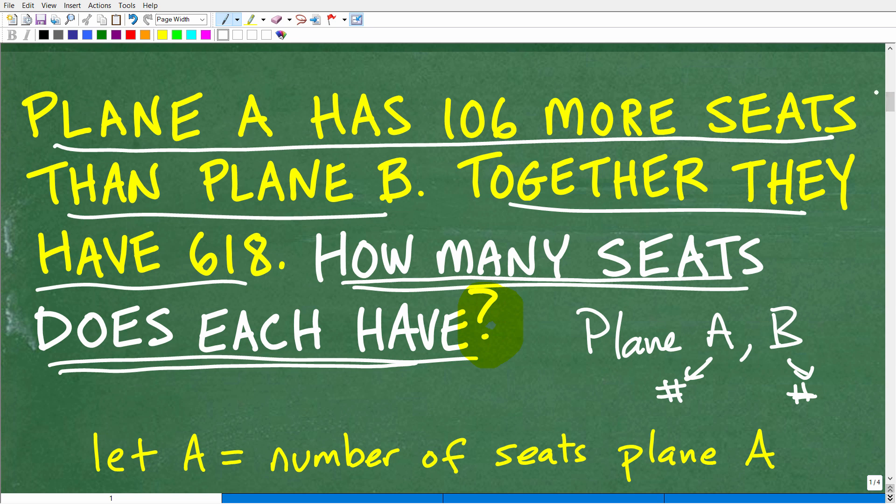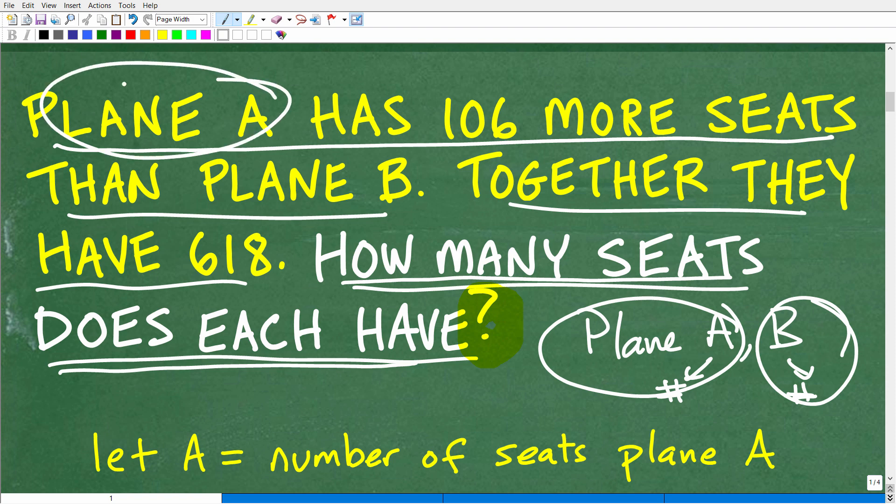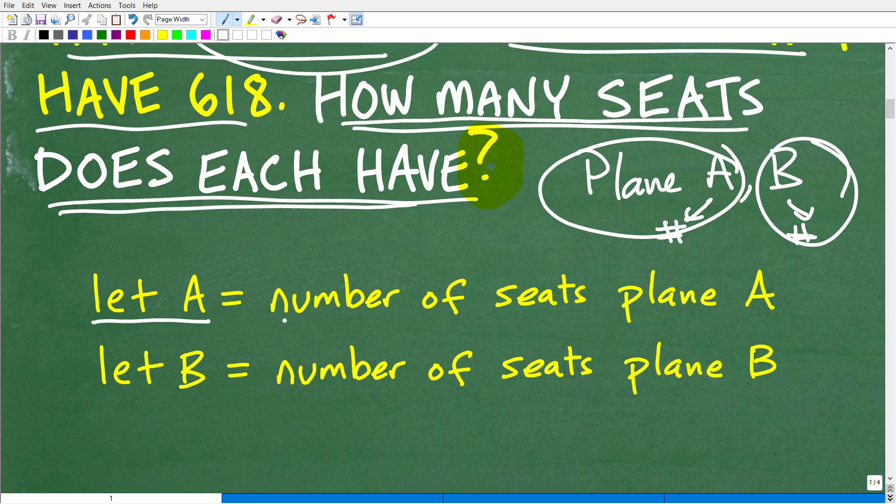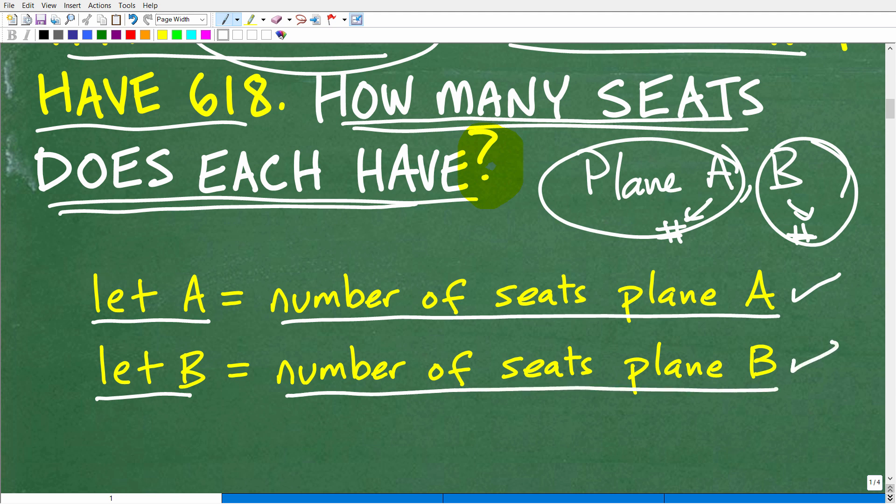So here's the way I'm going to approach this problem. We have two unknowns: the number of seats for plane A and the number of seats for plane B. Let's assign variables. Let A equal the number of seats plane A has, and let B equal the number of seats plane B has. It's important when using variables to solve an algebra word problem that you're very specific about what those variables represent.